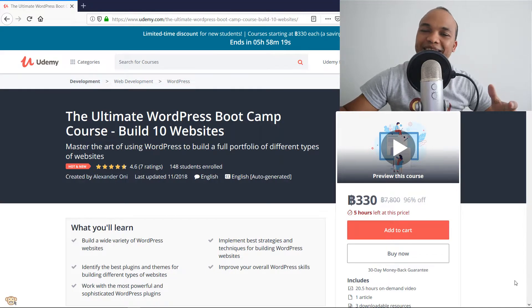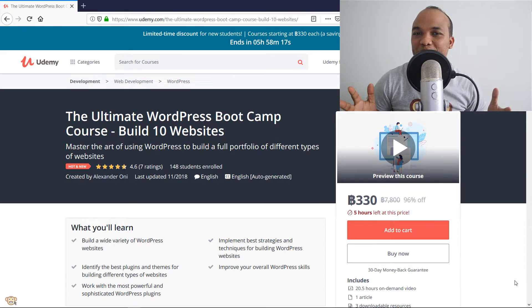Hello and welcome to the Bird Monkey Show. My name is Alex and today I don't have a tutorial for you, but I wanted to introduce to you my latest WordPress course titled The Ultimate WordPress Bootcamp Course: Build 10 Websites with WordPress.